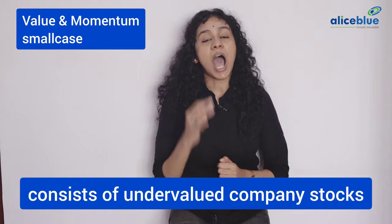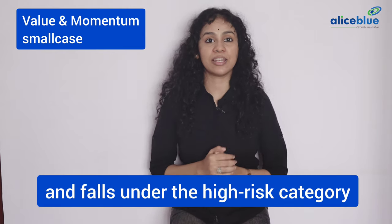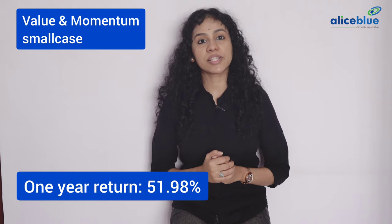Value and Momentum Small Case. This small case consists of undervalued company stocks and falls under the high risk category. The 1-year return is 51.98% with an overall CAGR of 32.20%. This small case consists of the following stocks in its portfolio.